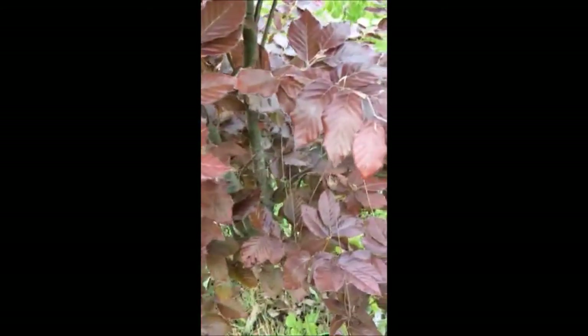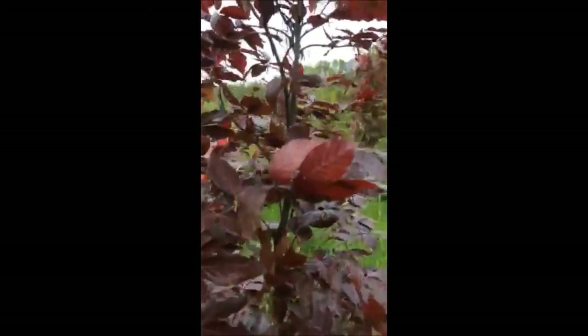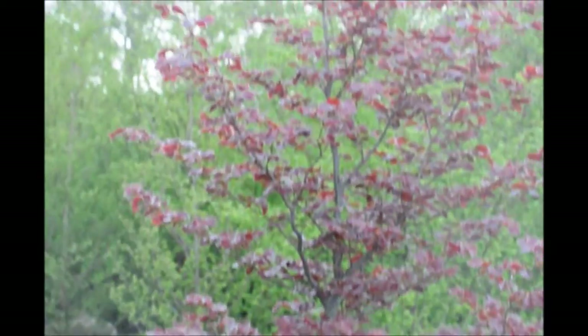I have pictures of the foliage because it is a really beautiful foliage. But each of our trees is different because they're grown from seed, so there can be a range in color of the copper beech tree foliage from our stock.